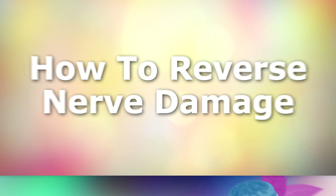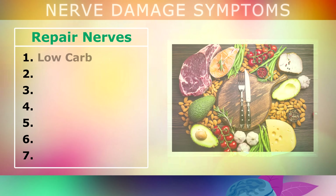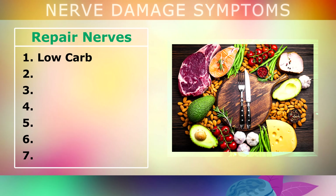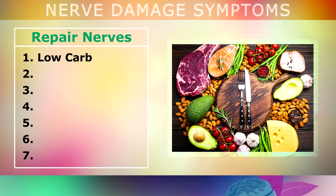How to reverse nerve damage. Now that you've become aware of some of the common symptoms, you're probably asking how you can start to repair these damaged or injured nerves. Firstly, I'd recommend cutting back on refined carbohydrates, processed foods, and sugars by going low carb.